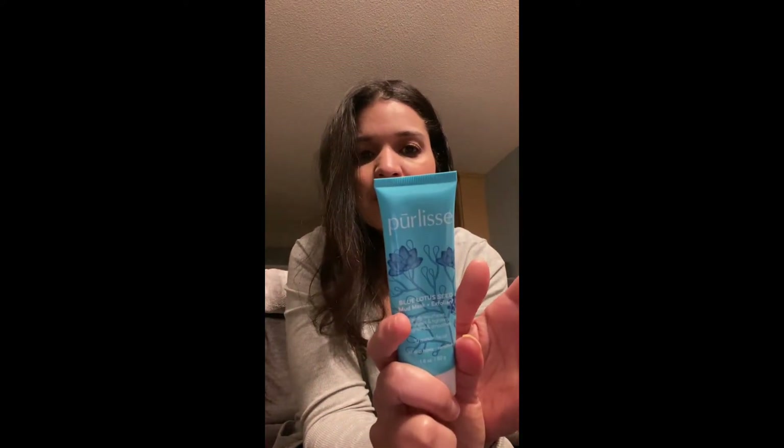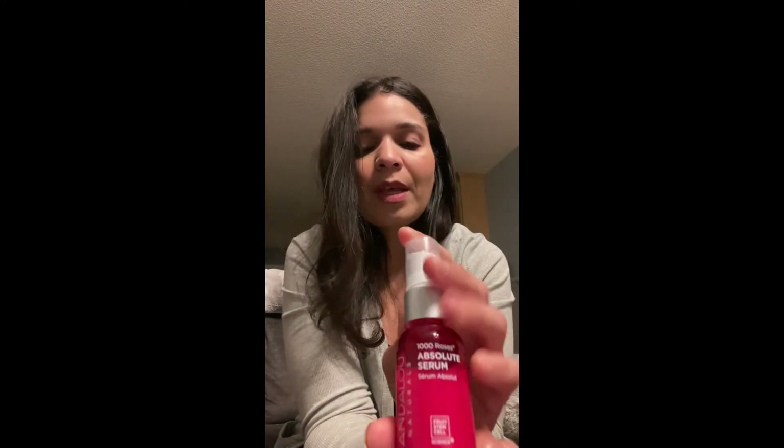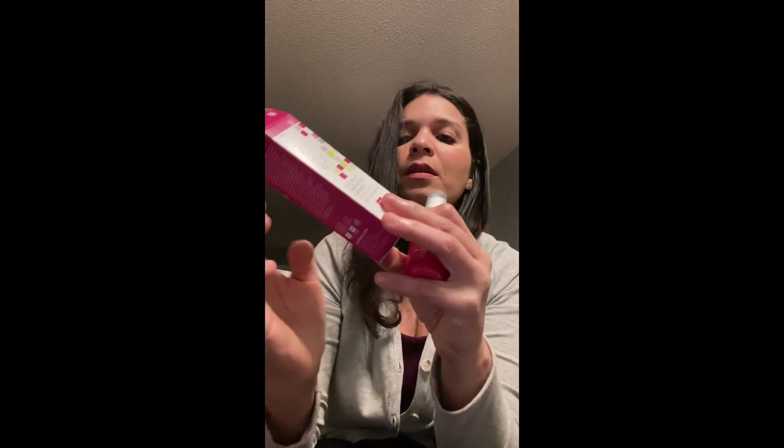For exfoliators, I'm going to try this blue mud mask exfoliant — it's both a mask and an exfoliant. You scrub it on, leave it for about 10 minutes, and this one was three dollars. I also got this Thousand Roses Absolute Serum to try. It's a day-and-night serum made from roses — in the morning I'll put this on, then sunscreen and makeup; at night I'll put this on and then the rose oil over it. This one was $3.50, all from the clearance aisle.